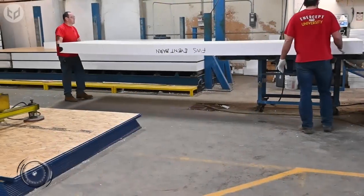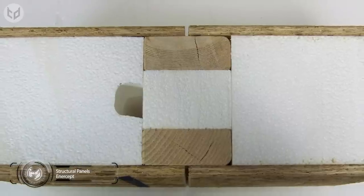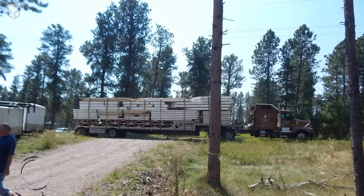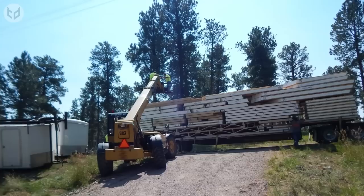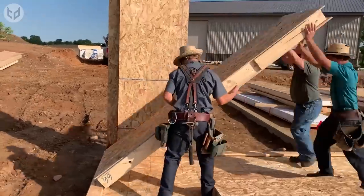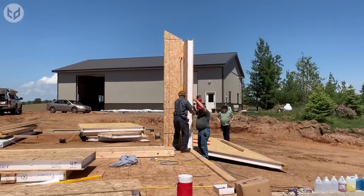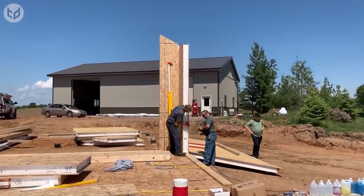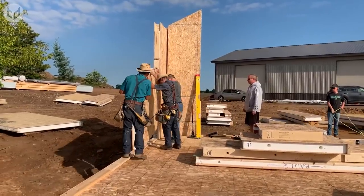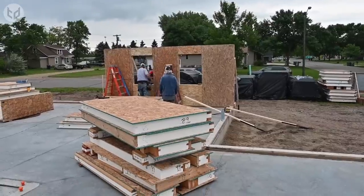On to another building system now. The guys at Intercept believe that their structural insulated panels, or SIPs, are the future of framing. The panels are comprised of an expanded polystyrene, or EPS, core sandwiched between two layers of structural board. Materials used for the boards can vary, from wood products to metal, or less common materials such as fiber-reinforced plastic or magnesium oxide. Each panel can accommodate a core thickness between 1 and 16 inches.